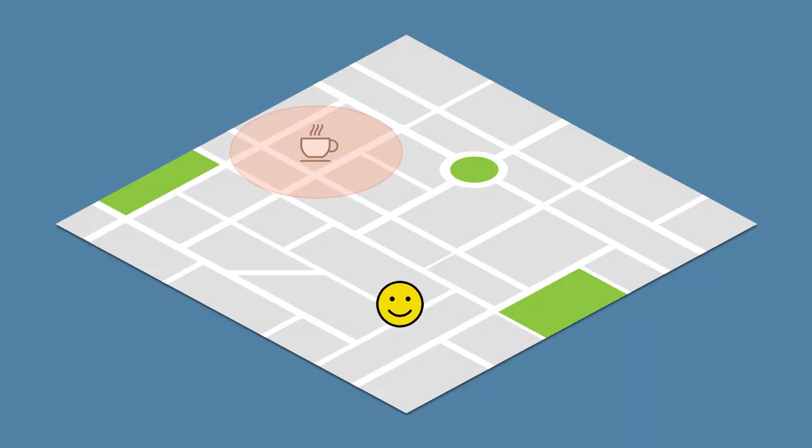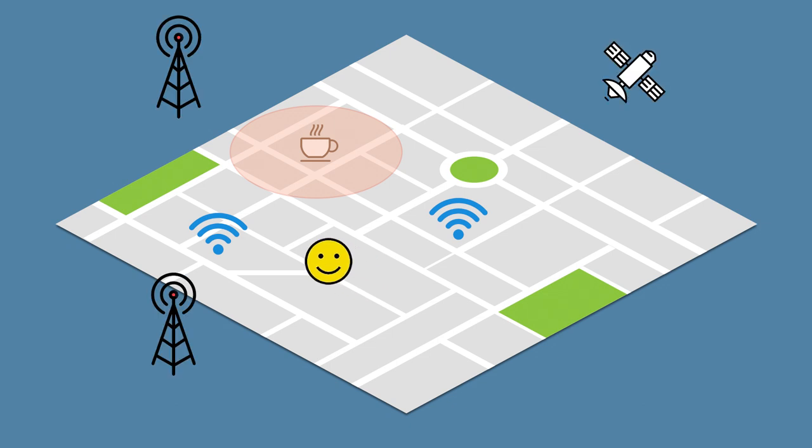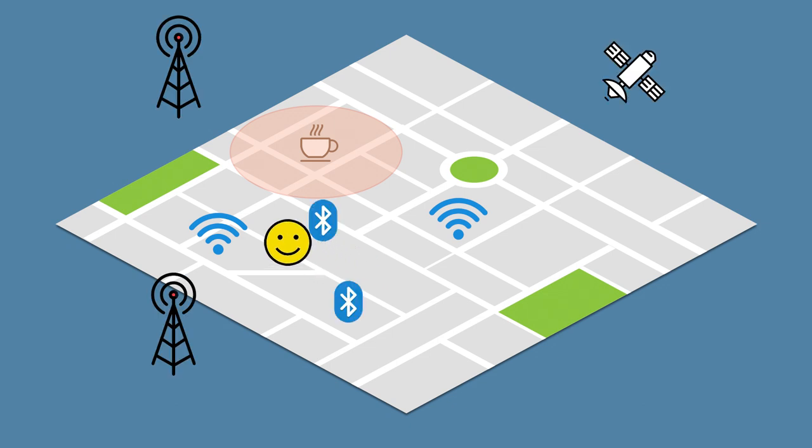But how does it work? As a user moves around with her phone, a new position is calculated every now and then from a variety of different sources, such as Wi-Fi and cellular data, GPS and Bluetooth beacons. The phone uses the updated position to check if the user has entered or left any of the geofences, and in this case, it triggers the corresponding actions.